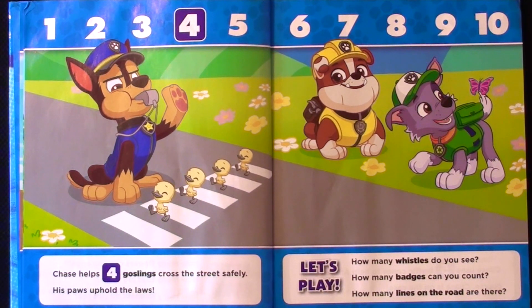How many whistles do you see? How many badges can you count? How many lines on the road are there?